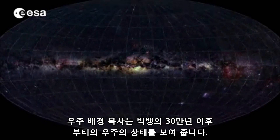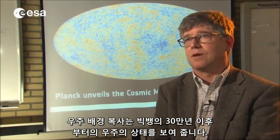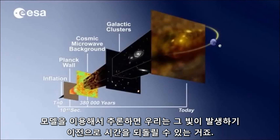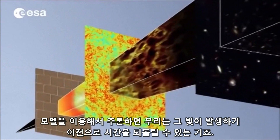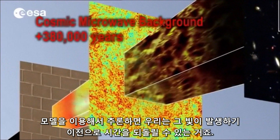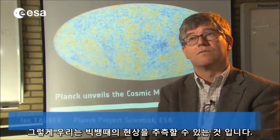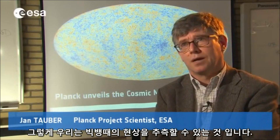The cosmic microwave background gives us a picture of the state of the universe 300,000 years after the Big Bang. And using a model to extrapolate, we can then move backwards in time to even earlier times than when that light was emitted, and we can infer what the phenomena around the time of the Big Bang were.